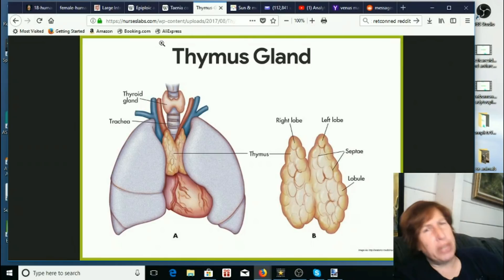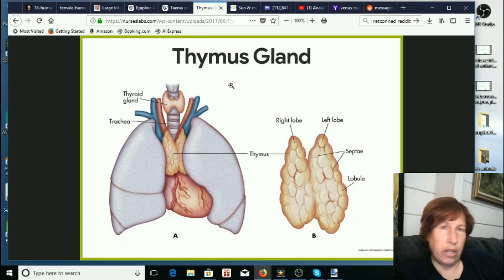Somebody did a post on the thymus gland and said they'd never heard of it. I have to admit I'm not sure when I first heard of the thymus gland — I don't think I'd heard of it in college. I have heard of it maybe five or six years ago, but at that time it was a tiny little thing — almost an afterthought. Well, look at it now — it's huge. It's got two big lobes, and it looks almost as big as the heart. It's all on the trachea, it's massive. How can I not have known about anything that big?